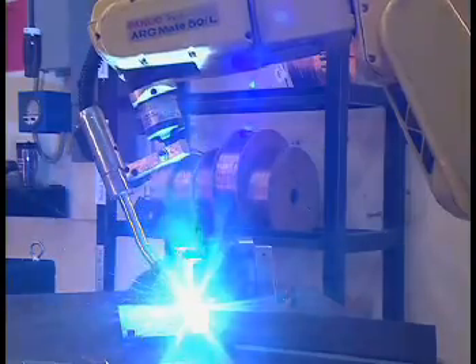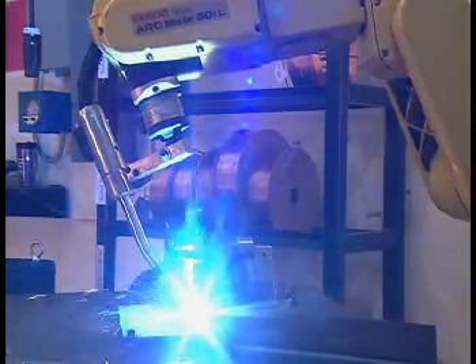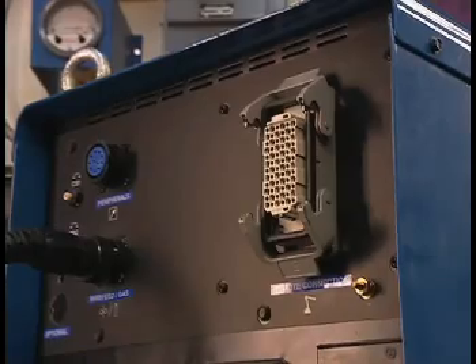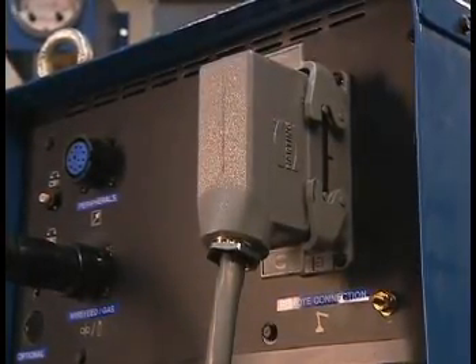This makes the Auto Access the number one choice for retrofit. The Auto Access allows you to take advantage of a digital power supply on a non-digital robot, and a 72-pin Harding connector makes connecting to common analog robot controllers quick and easy.